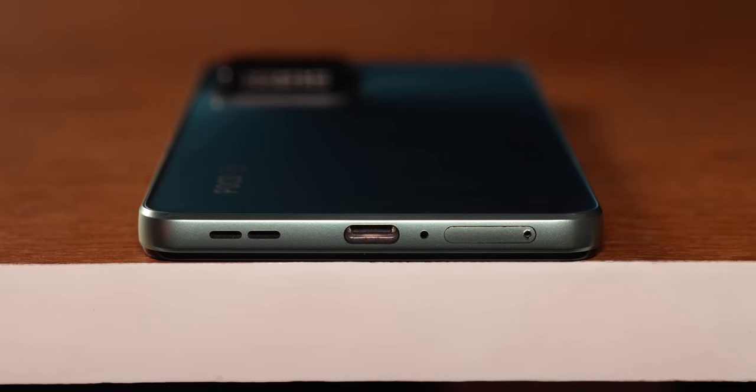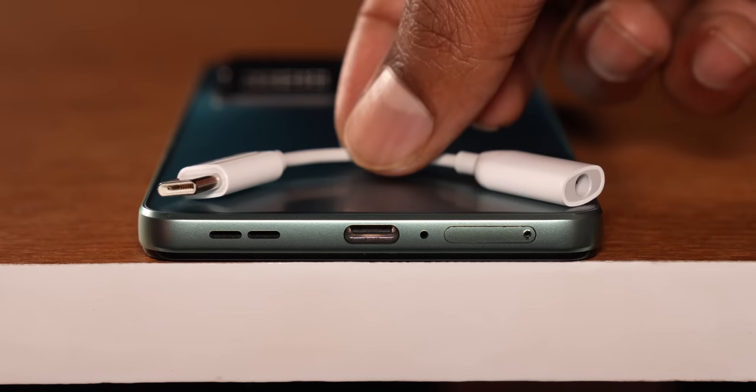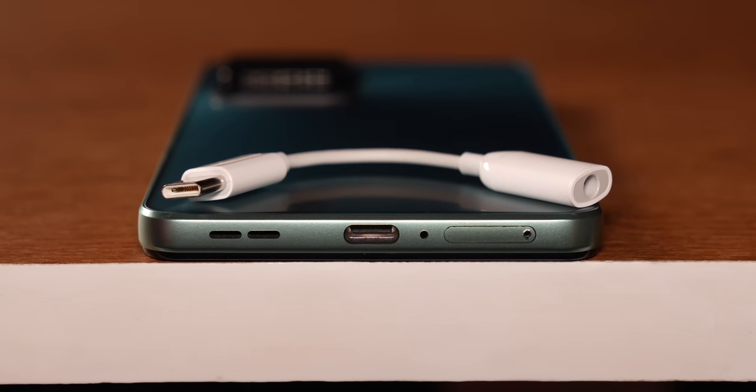The phone also supports high-res audio in both wired and wireless modes. There's no 3.5mm headphone jack, but you do get a USB-C to 3.5mm cable inside the box. I tried the Moondrop Blessing 2 with it and it sounds really good on the Poco F4.